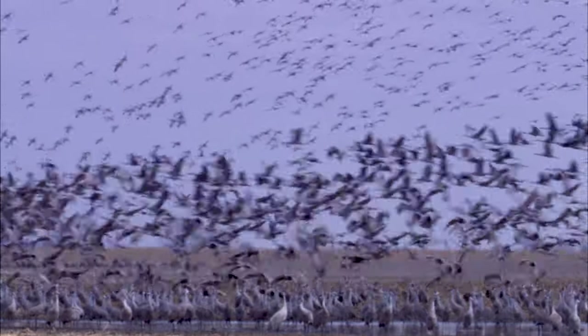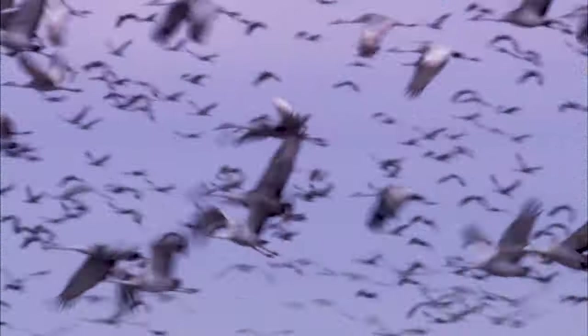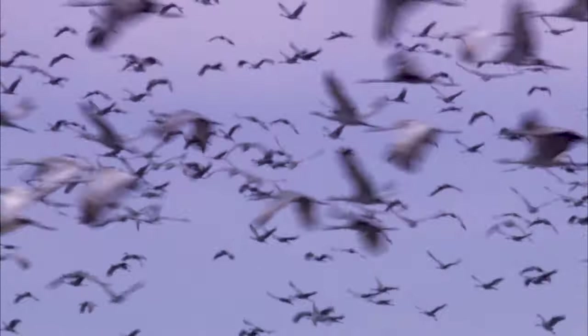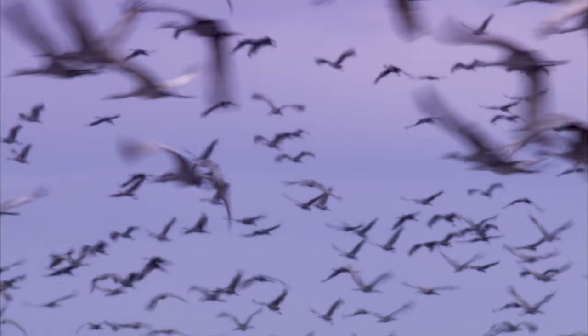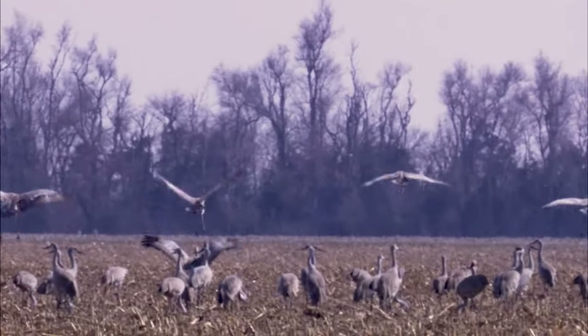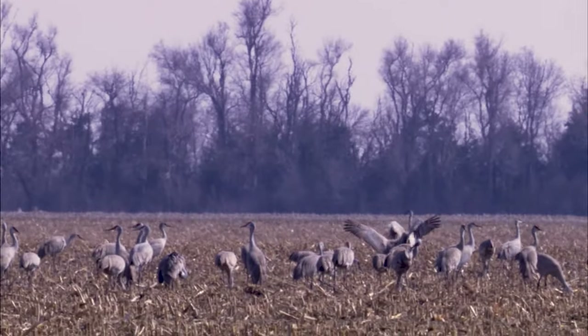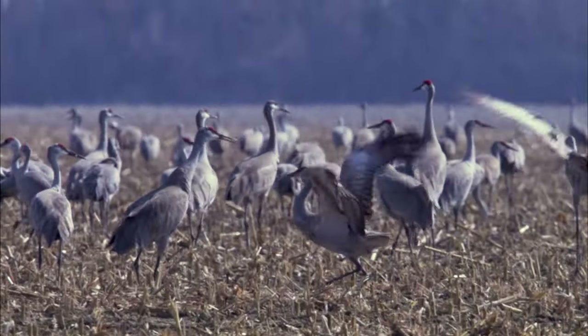I was watching sandhill cranes on the Platte River before I started with the Nature Conservancy. I think the first time I saw them was in college. I had some friends and we got in the car and drove out to the Platte River from Lincoln and spent the day watching cranes in the field. I just remember watching them dance and feed and just stand around — we were so entranced by that vision.